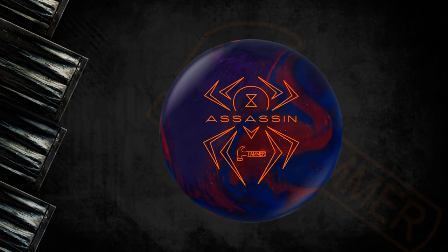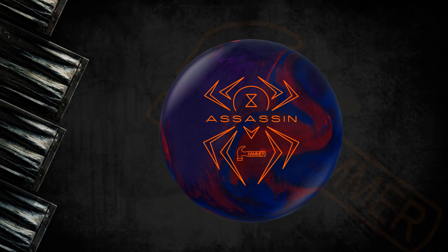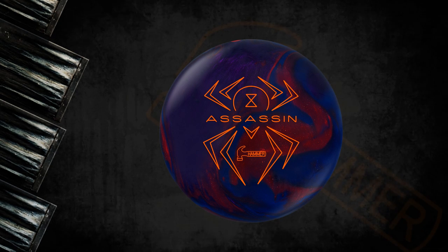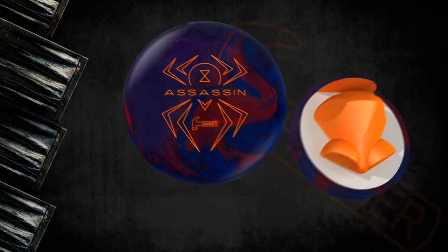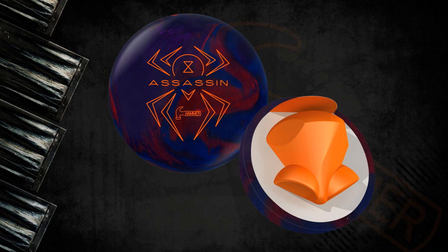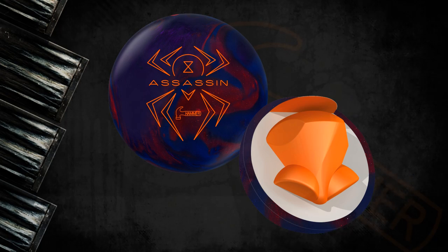Introducing the new Black Widow Assassin. Hammer redefined high performance ball motion in 2006 with the original Black Widow's lethal combination of big back end motion and devastating pin carry. Now we've upgraded the legendary High Mass Bias Gas Mass Core with the First Blood NVT Coverstock to give Hammer Bowlers everywhere the deadliest Widow yet.